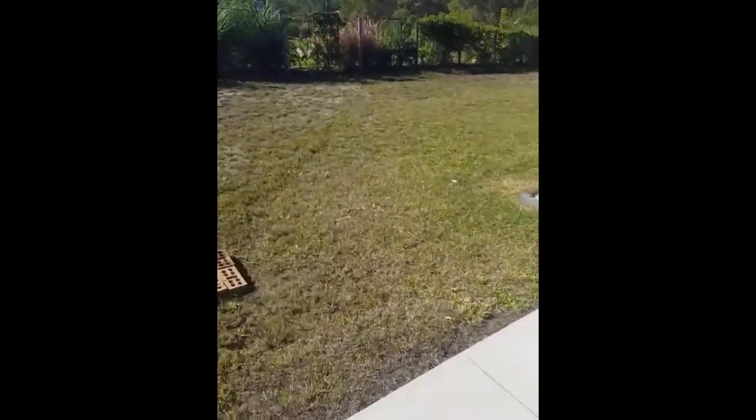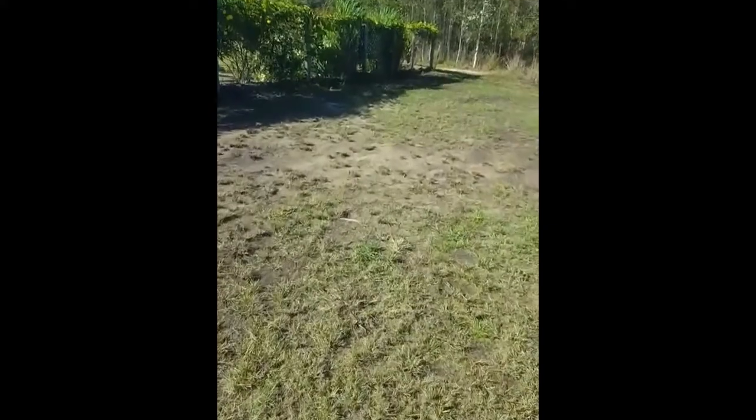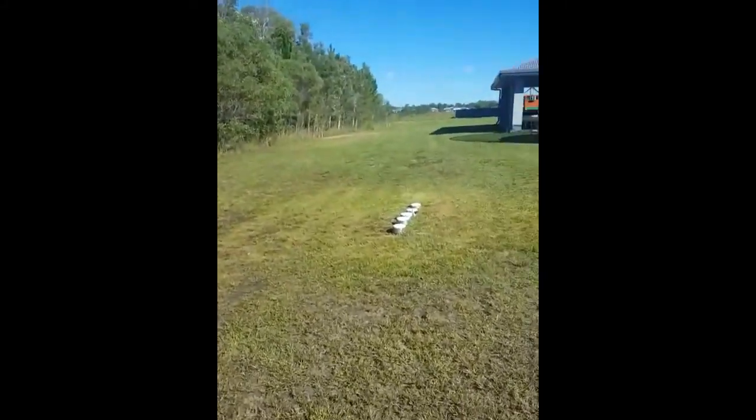So we're going to go and hit a couple of yards and I'll give you a look at those. So here you go guys, Tuesday. We've just done this one, three quarters of an acre.